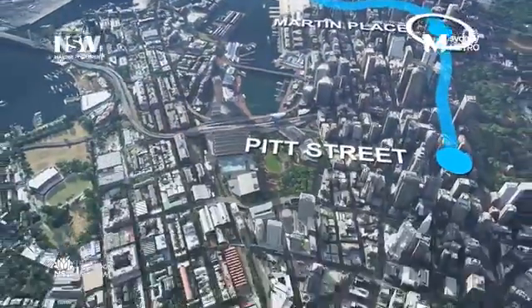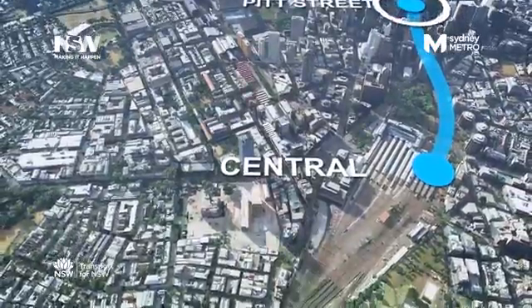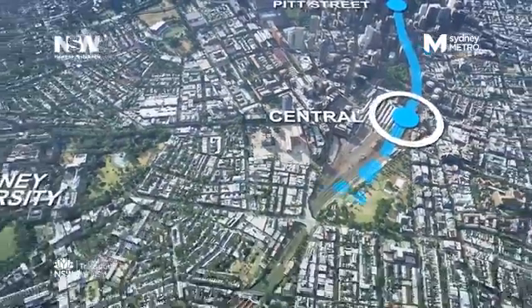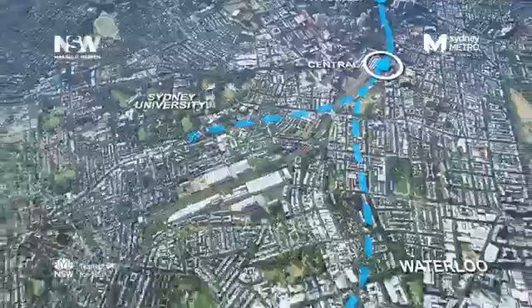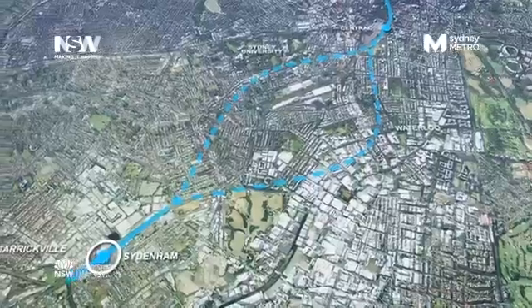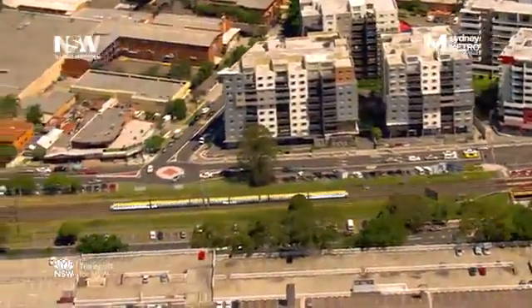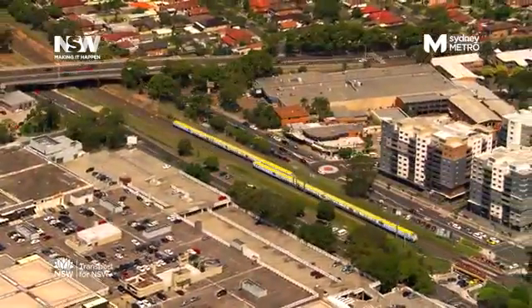New city stations at Martin Place and Pitt Street will take the pressure off Wynyard and Town Hall. A new Metro station at either the University of Sydney or Waterloo is under consideration. And from Sydenham, the existing Bankstown line will be converted to Metro Rail, going from 8 trains an hour to 15 new Metro trains.